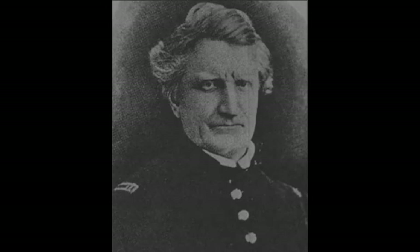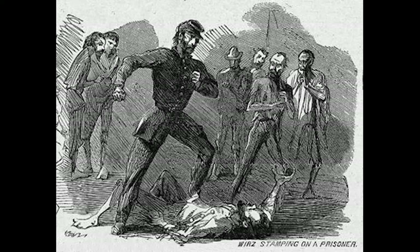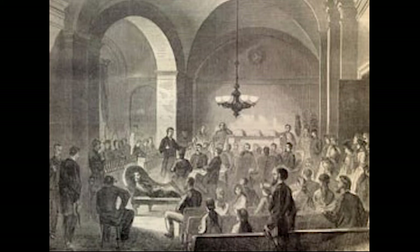Wirtz began to show his inconsistency with the treatment of prisoners again — helpful and compassionate one day, horrendous the next. It was this inconsistency that would lead him to the gallows. Wirtz was arrested by Union troops on May 7, 1865, taken to Washington, D.C. under disguise, and placed on trial for conspiracy to kill or injure prisoners in violation of the laws of war. He was also charged with multiple counts of murder, some accusing Wirtz of personally killing prisoners, with most stemming from orders he gave to others.